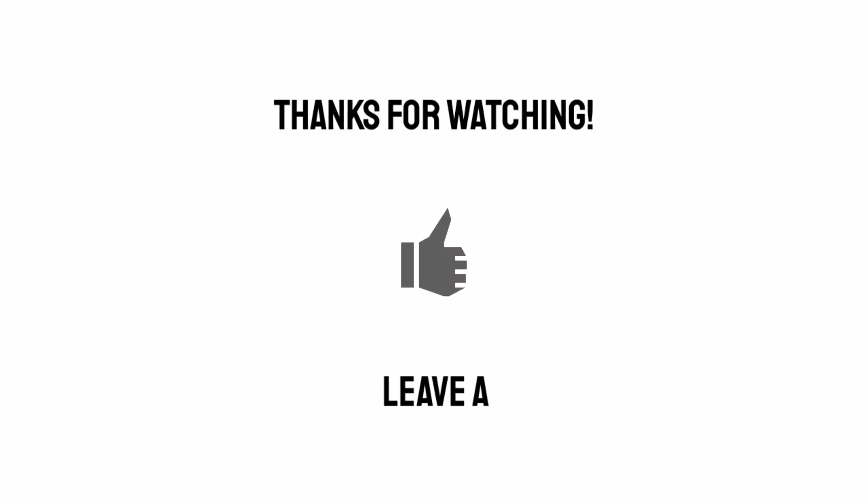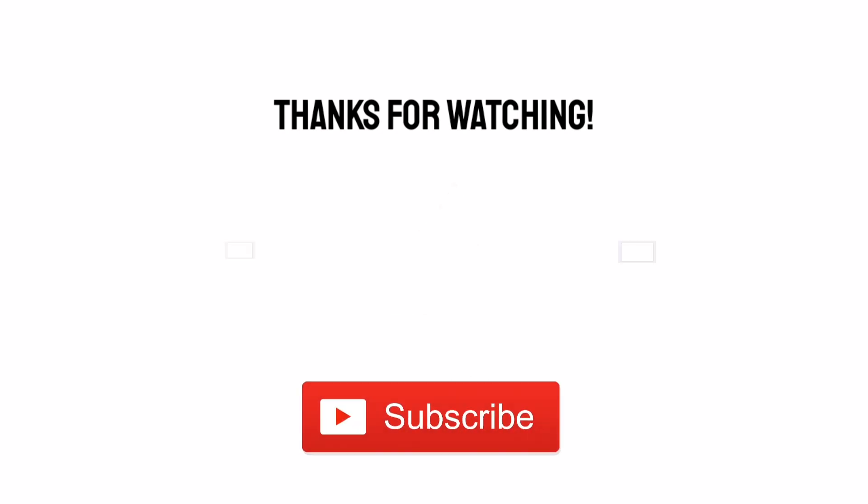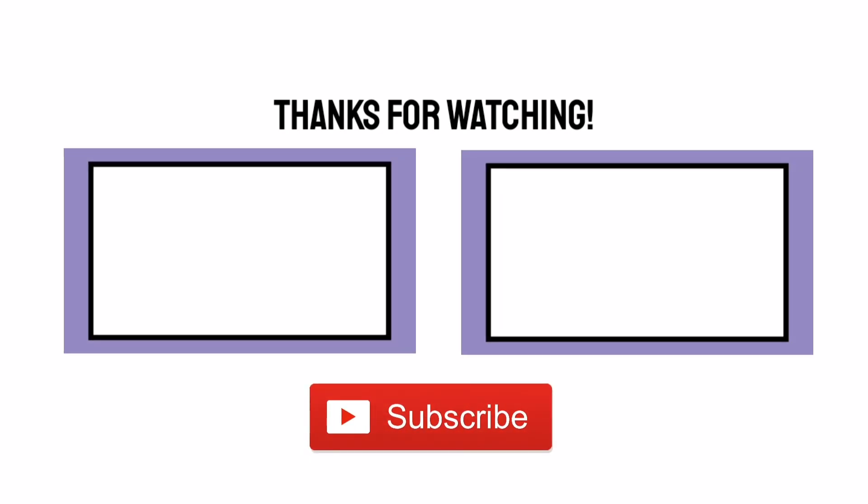I hope you enjoyed this video. If you did, why not give it a like or a comment? And please consider subscribing for more videos like this.